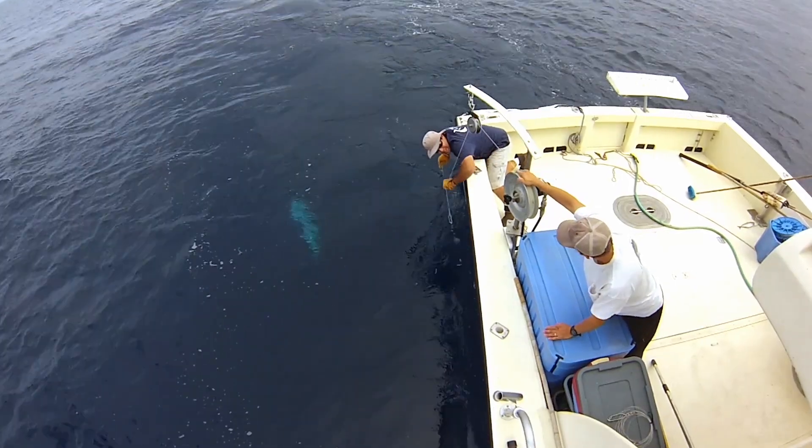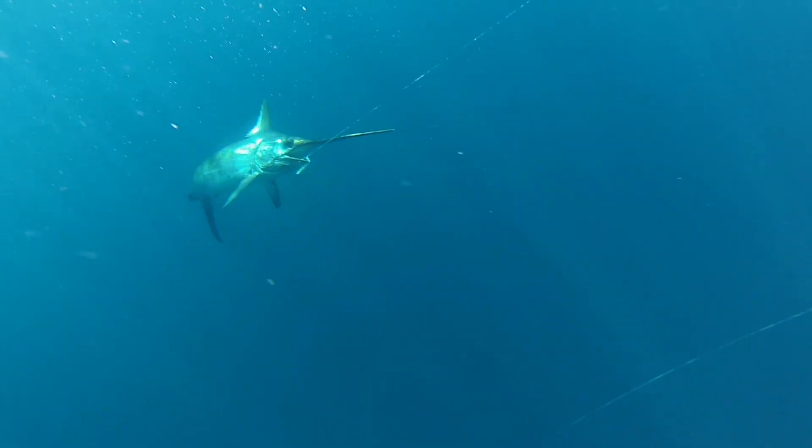We're looking at a new opportunity for West Coast fishers. We can target a swordfish resource, not catch much bycatch, and we're providing great domestic product for our local communities.